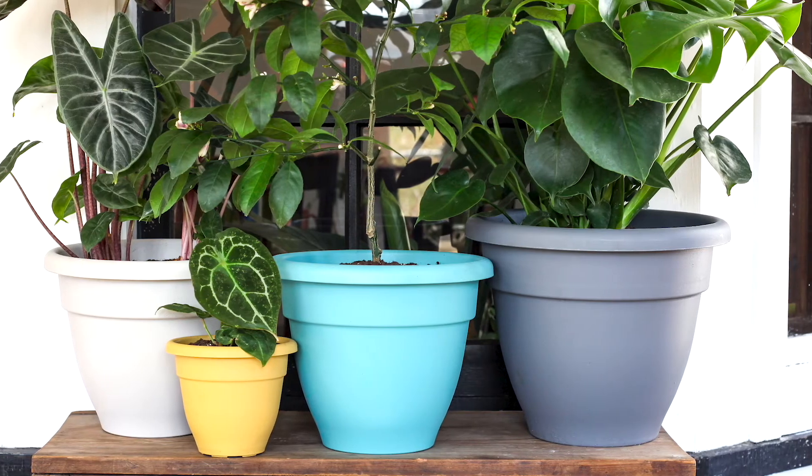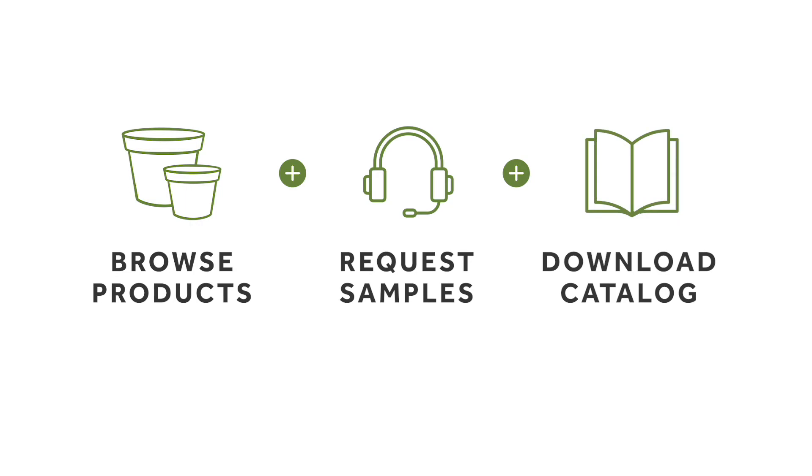Want to see more of our decorative containers? Simply follow the links below to browse products, request samples, or download our complete catalog.